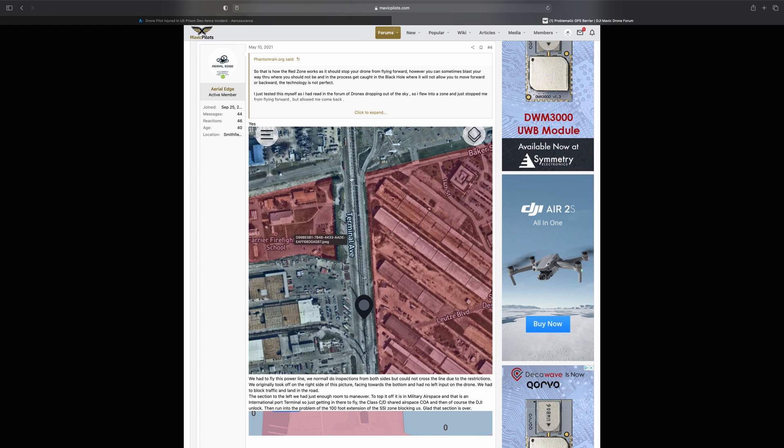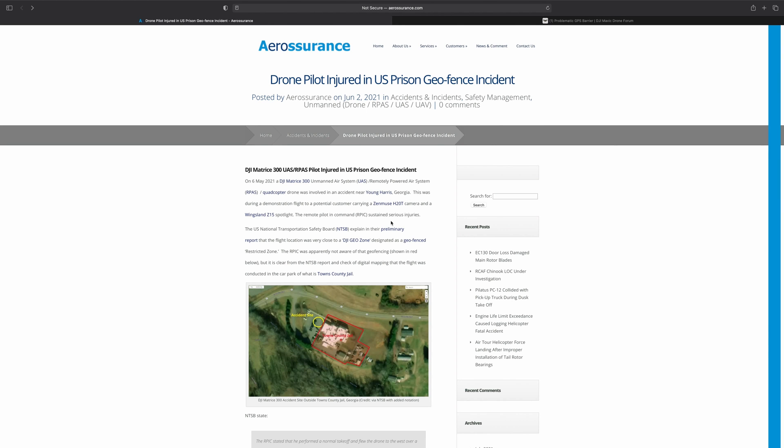We had to do the left side only on those lines. We were concerned because there was a firefighting school — storage for Norfolk Naval Base — but there was more than 100 feet of clearance there, so we had a little opening and were able to push down the line and continue to inspect.